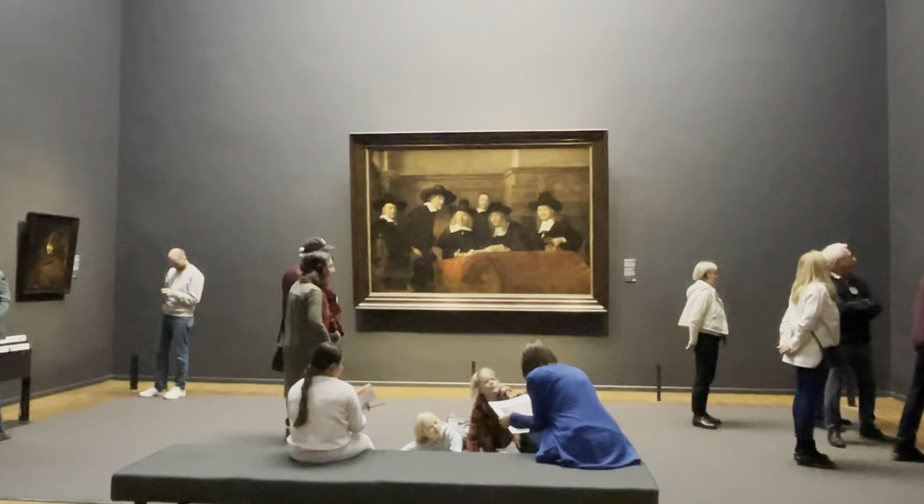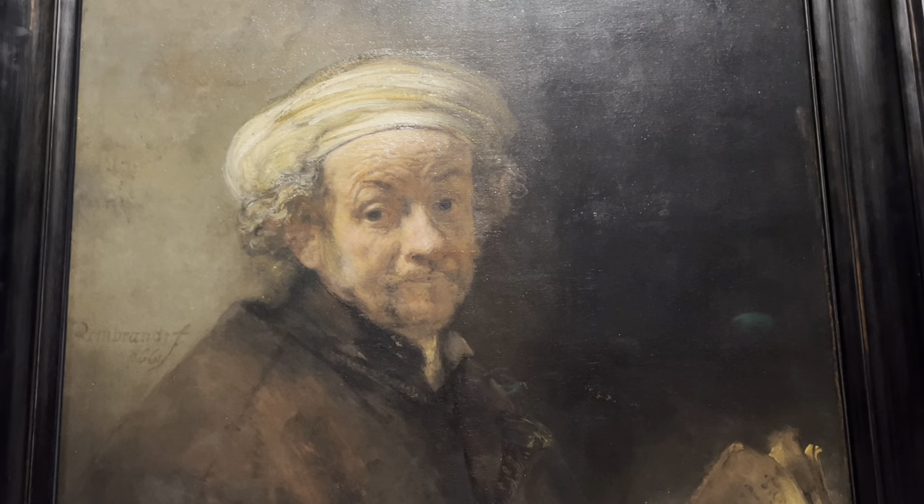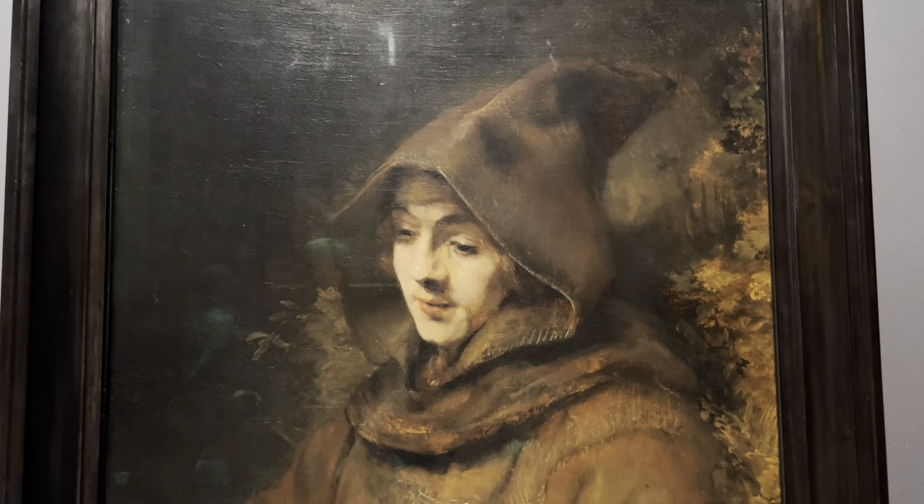Apart from the famous Night Watch, there are many other paintings of Rembrandt on display, including his self-portrait, portrait of his son, and many more.